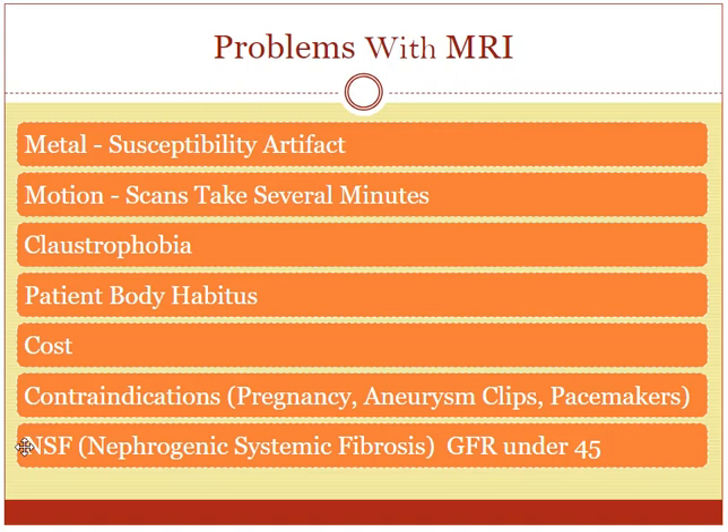The last thing is nephrogenic systemic fibrosis. This is a disease condition caused by contrast. If you have contrast injected into the vein, people who have moderate to severe renal failure can have a reaction to that — they react with a fibrotic response in the body that can be really devastating. So people who have renal failure have to be evaluated to find out how severe it is. If it is above a certain level of severity, then they should not have contrast. They can still have an MRI, but it just has to be an MRI without contrast.